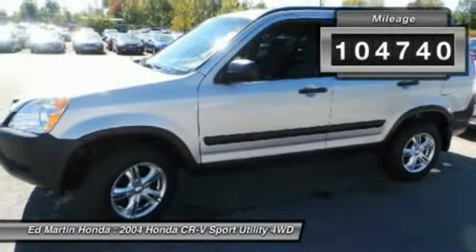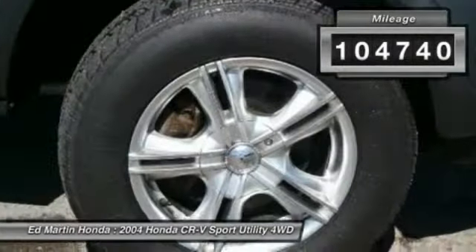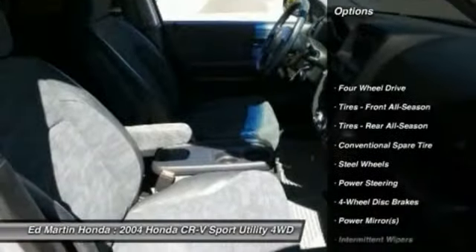This vehicle has less than 105,000 miles. Here are some of this vehicle's great options: dual airbags, air conditioning.